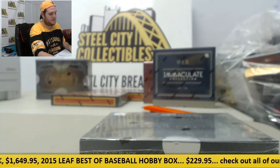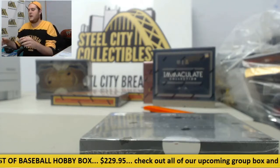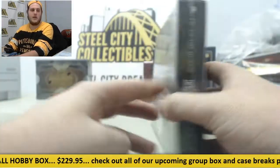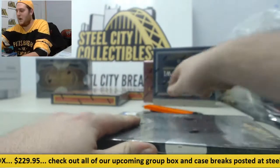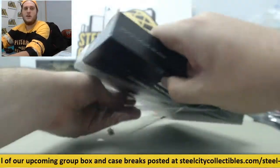Breaking now for Big Daddy Dave, a one-box 2013-14 Upper Deck Black Basketball. Really nice stuff coming out of here today. One of my favorite basketball products to break — always like the stuff I get out of here. Let's see what we can get for you.